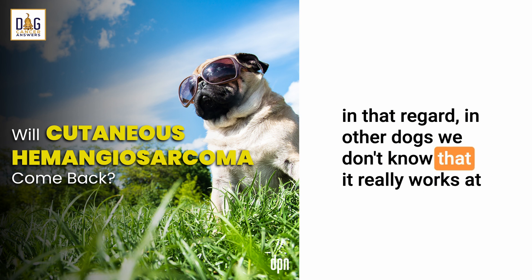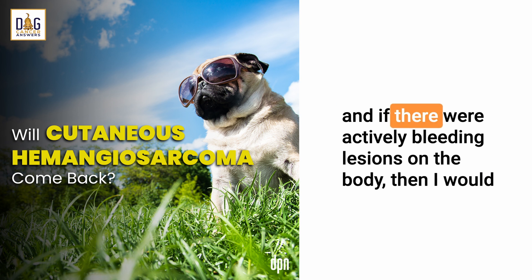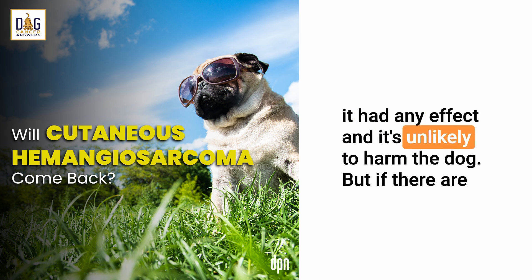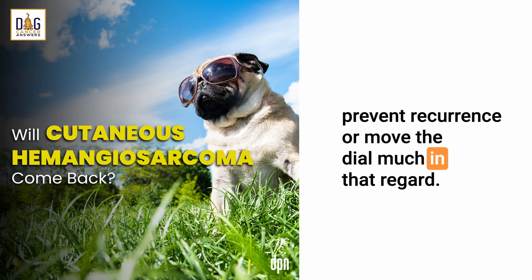In other dogs, we don't know that it really works at all. But in general, it's a pretty benign supplement in most dogs to use. If there were actively bleeding lesions on the body, that would be something we could add in to see if it had any effect, and it's unlikely to harm the dog. But if there are no active lesions on the body, it's probably not going to delay or prevent recurrence or move the dial much in that regard.